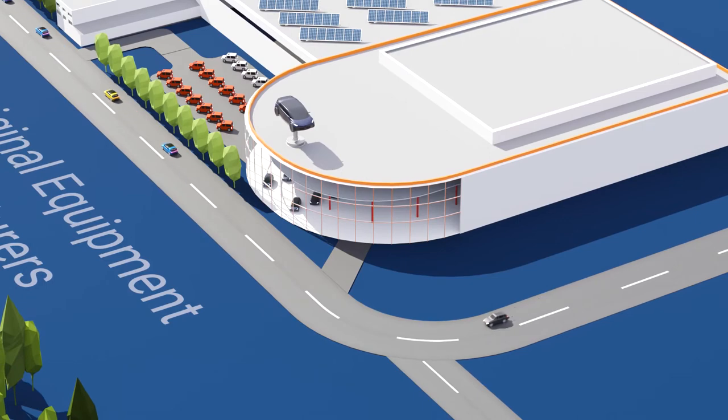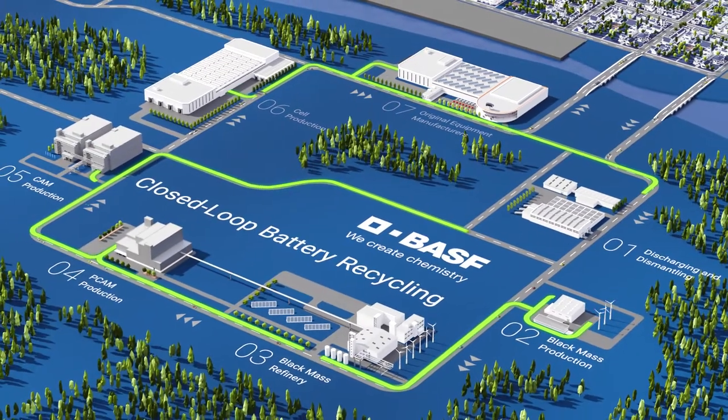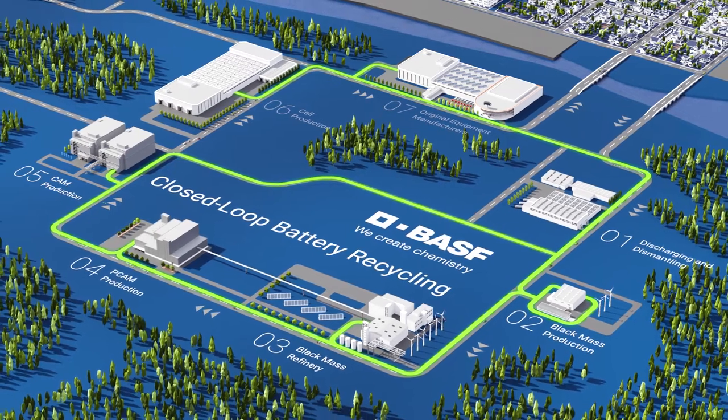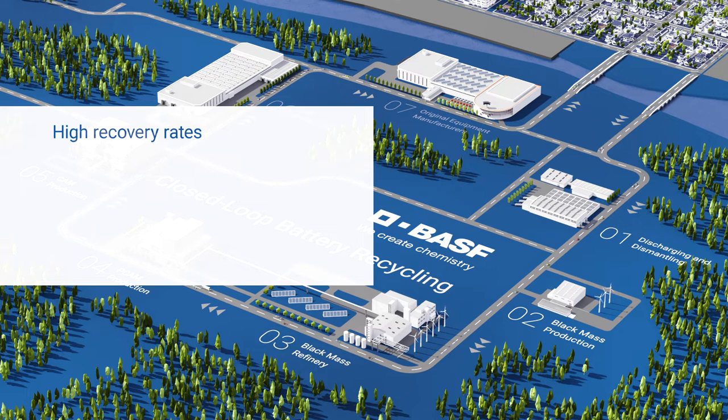Out-of-spec material and battery production scrap at any step of the value chain go directly to battery recycling. At BASF, we offer recycling technology with high recovery rates.